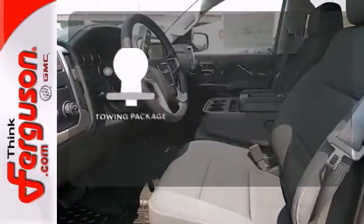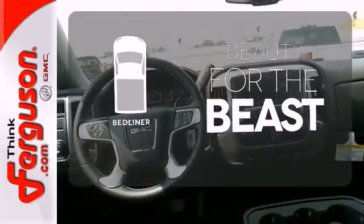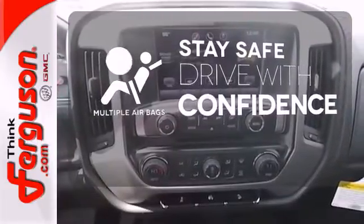The towing package is a must-have for anyone on the job. Protect your truck from dings and dents with the bed liner. Drive safely and confidently, knowing the multiple airbags will help keep your passengers safe.